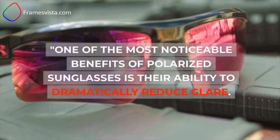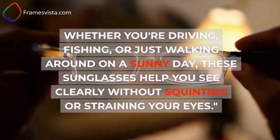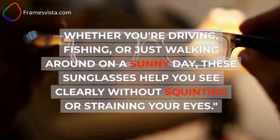One of the most noticeable benefits of polarized sunglasses is their ability to dramatically reduce glare. Whether you're driving, fishing, or just walking around on a sunny day, these sunglasses help you see clearly without squinting or straining your eyes.